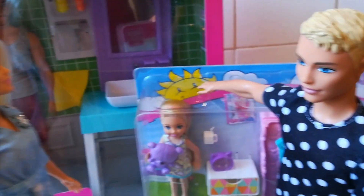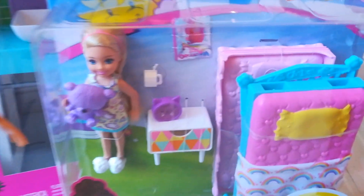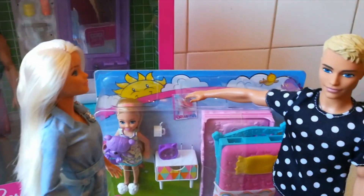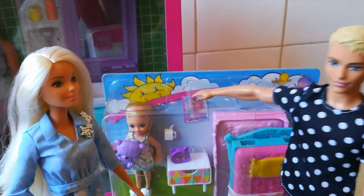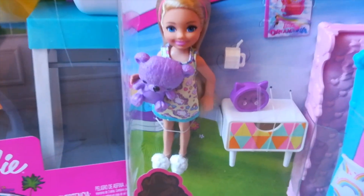Today, Barbie, we're going to be looking at this lovely Chelsea Batsat. Doesn't she just look adorbs? Wow, that's fantastic. I love the Batsat. I do, too, Barbie. Chelsea just looks so cute. Oh my God, and that little teddy — it makes me want to cry, it's that adorable.